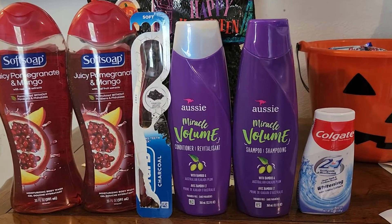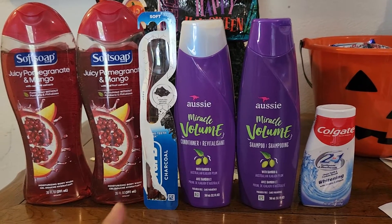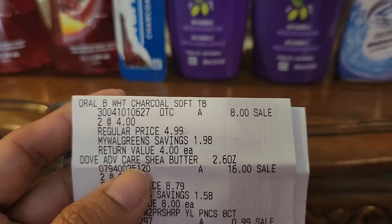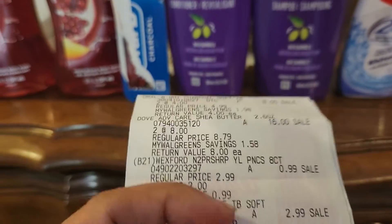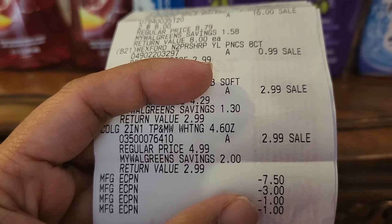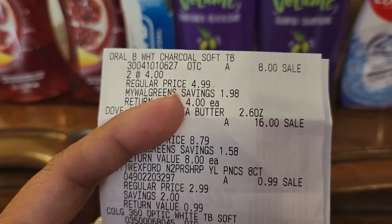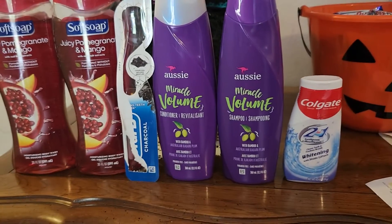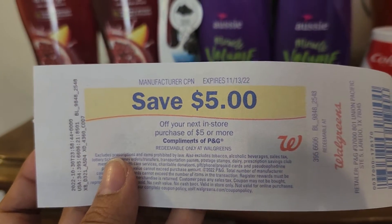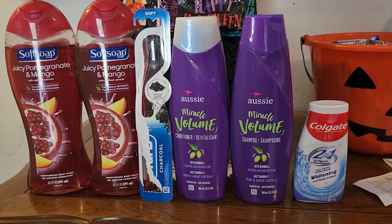First, the Oral-B: I got two identical charcoal toothbrushes priced at four dollars each, so that's eight dollars total. Here is my receipt — there's a three dollar digital coupon on the charcoal toothbrush, so that's five dollars after the coupon, and you will receive a five dollar register rewards. So that came out free.